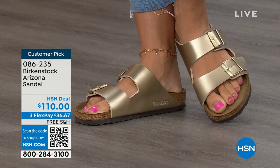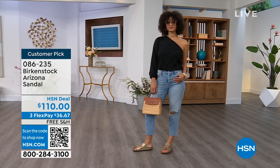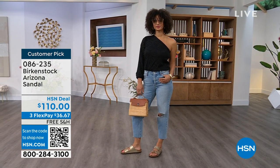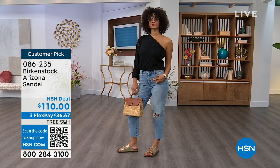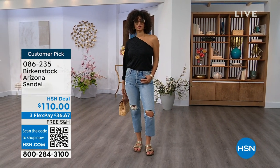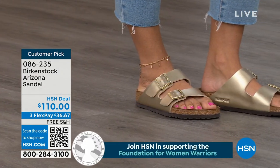Item number 086-235 is the Arizona. The flex pay is $36 and change and the shipping is free. For somebody who already has the Arizona and wants to stick with this style, now it's just a matter of color options — and there are truly endless color options from Birkenstock. We're showing lots of neutrals here plus that little pop of gold.